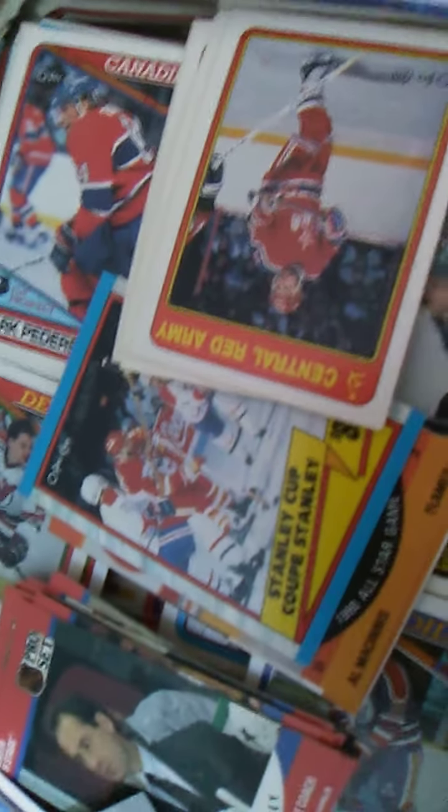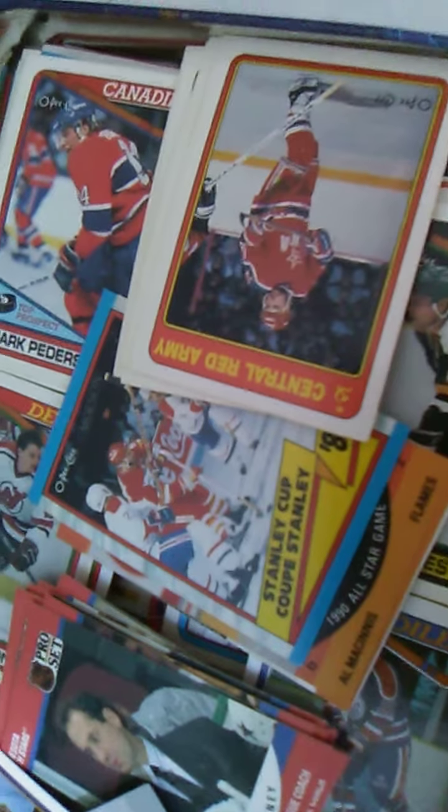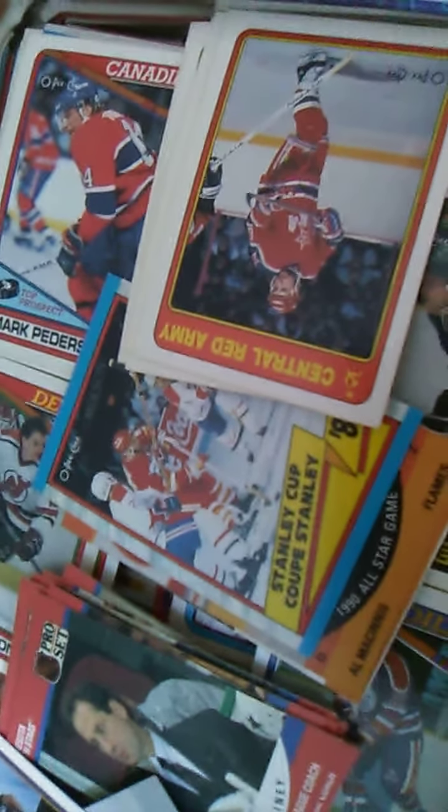So I'm gonna sort these into their stacks — they should still be pretty good, they were stored flat. Then we'll go through and see what we got, and then you can pick a team and I'll show you all the ones that I have.